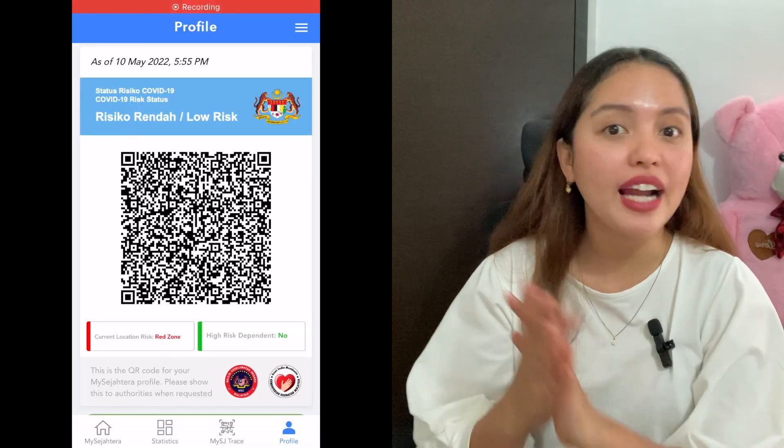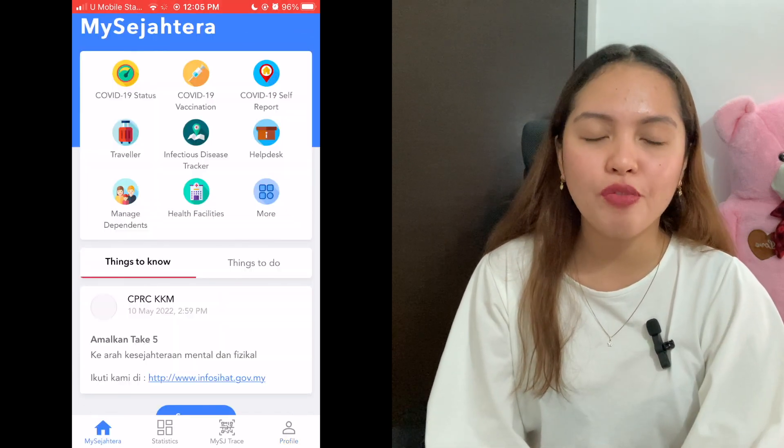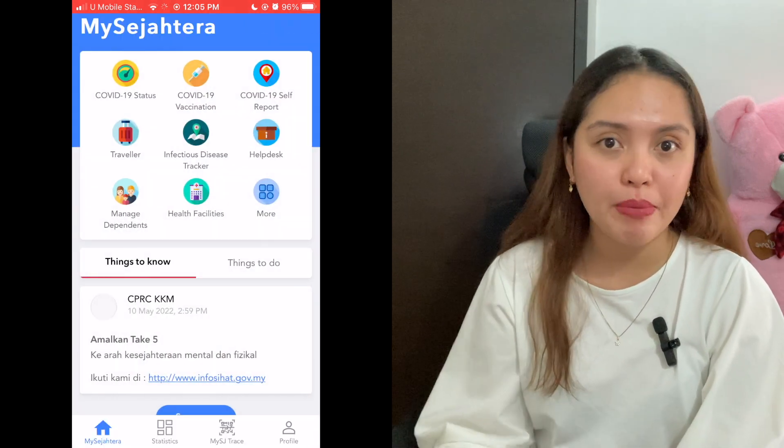Basically the app will just be used to store your information about your COVID vaccination certificate, and of course your COVID status — whether you are a high-risk or low-risk individual. On this app you need to fill up corresponding details regarding your travel and vaccination information under the traveler's icon. There is a pre-departure form in there that you need to fill out, and I will share a clip on how to input the details on MySejahtera.